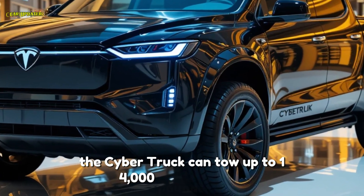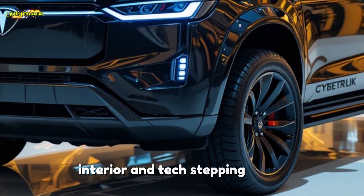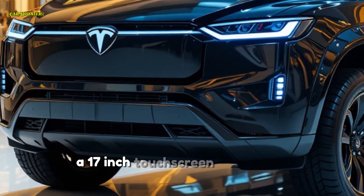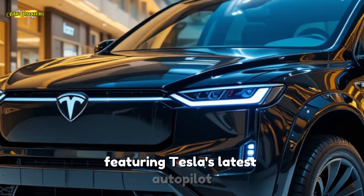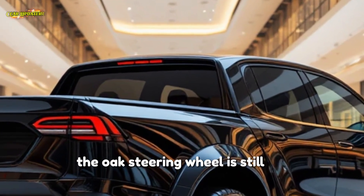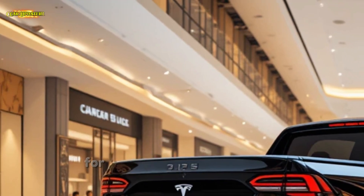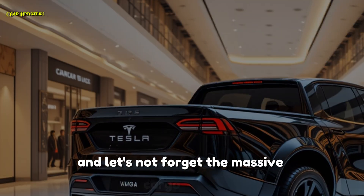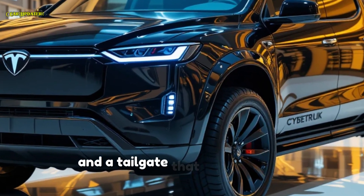Stepping inside, you're greeted by a minimalist yet high-tech cabin. A 17-inch touchscreen dominates the dashboard, featuring Tesla's latest Autopilot and Full Self-Driving (FSD) technology. The yoke steering wheel is still an option, but Tesla is also offering a traditional round wheel for those who prefer a classic feel. And there's massive cargo space — a vault-like 100 cubic feet of storage with a tailgate that doubles as a loading ramp.